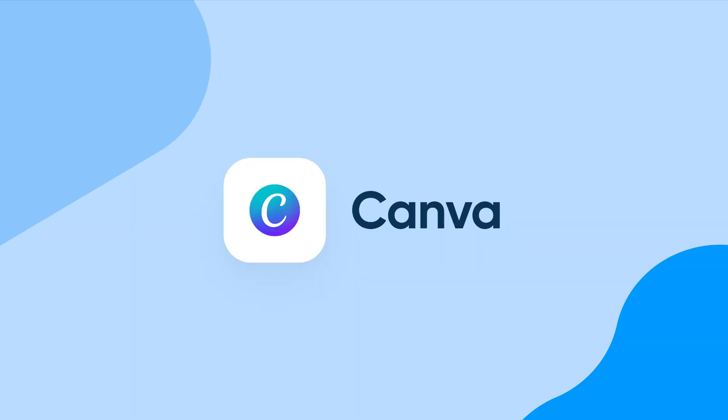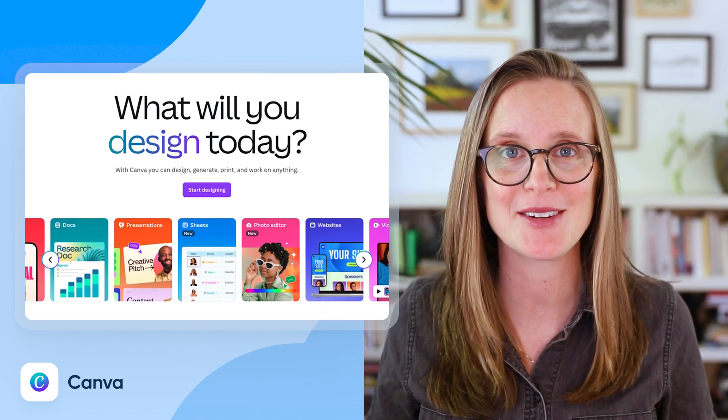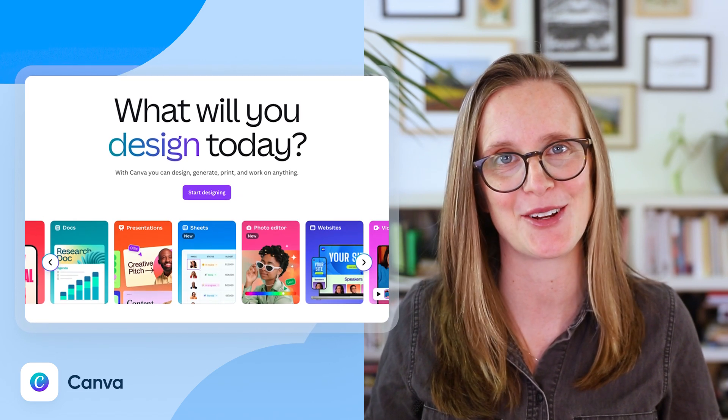Number five: Canva. Canva is a design tool for people who can barely draw a stick figure. You can use their templates to create gorgeous social posts, pitch decks, and flyers without having to hire a designer.